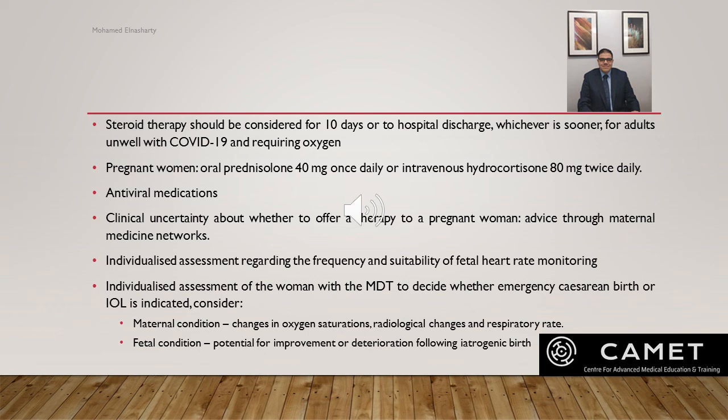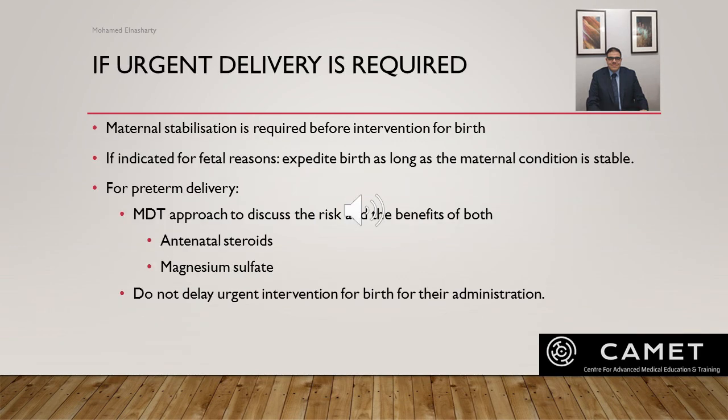Make an individualized assessment with the MDT to decide whether emergency cesarean birth or induction of labor is indicated — either to assist efforts in maternal resuscitation or due to serious concern about fetal condition — giving the woman's well-being the highest priority. Consider maternal condition, changes in oxygen saturation, radiological changes, respiratory rate, fetal condition, potential for improvement or deterioration following iatrogenic birth, and gestational age. If maternal stabilization is required before intervention for birth, this is the priority. Consider the benefits of antenatal steroids for fetal lung maturity and magnesium sulfate for neuroprotection, balanced against the possible risks in a severely unwell woman with COVID. Do not delay each intervention for the administration of steroids.